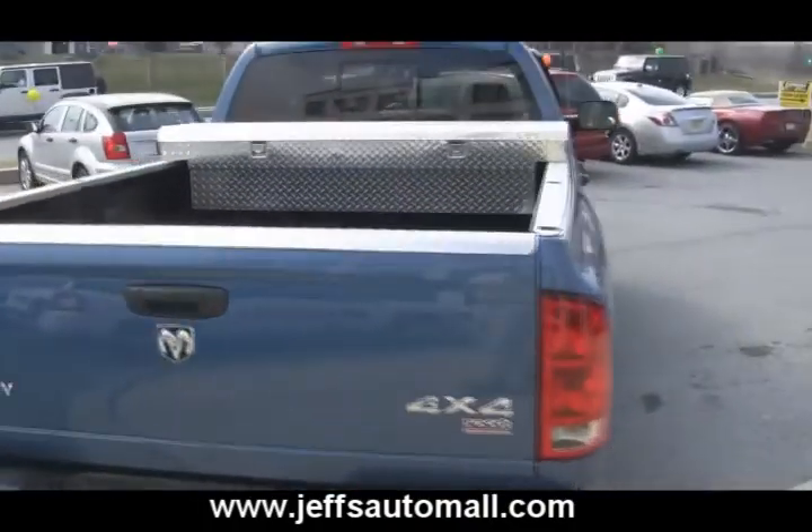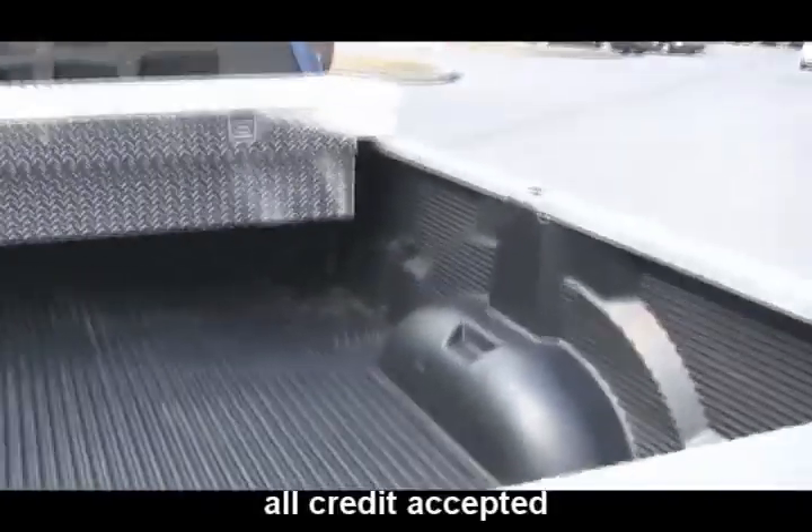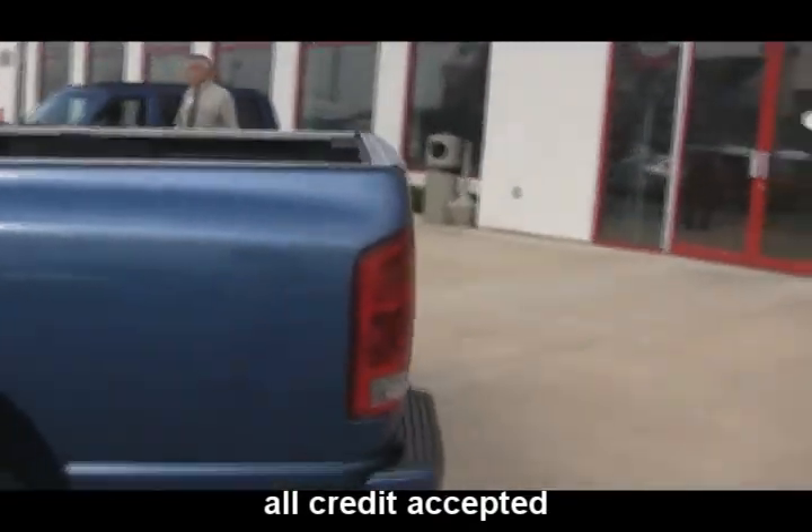It's got lockable storage for your tools in the back, a plastic bed liner. Doesn't look like this vehicle has seen a whole lot of work, but it is ready to. It's got the tow hitch all set up.